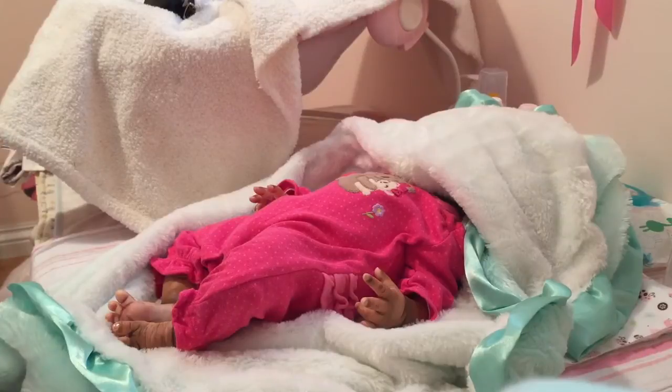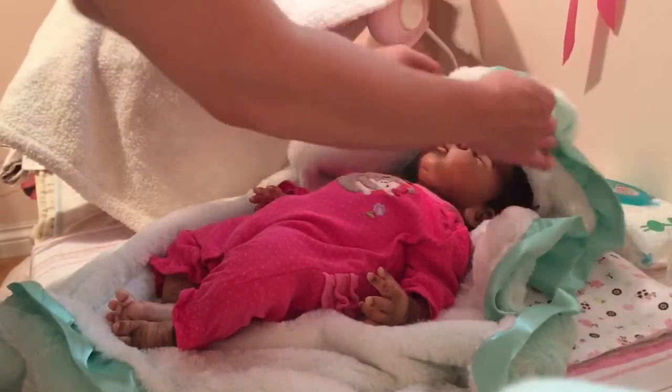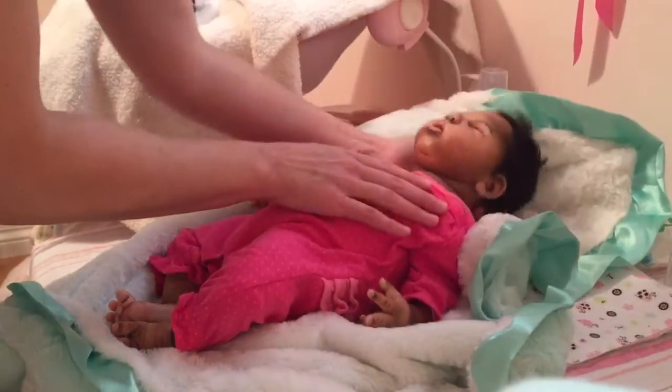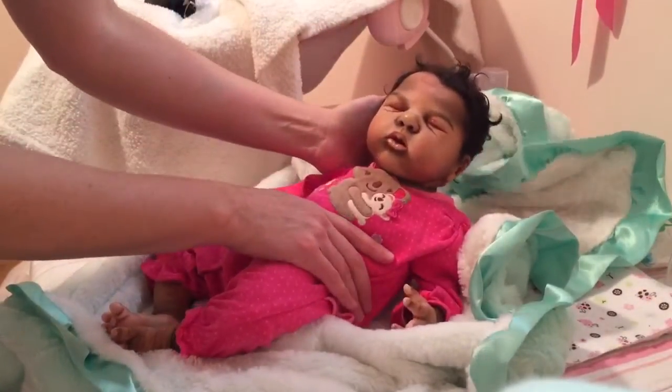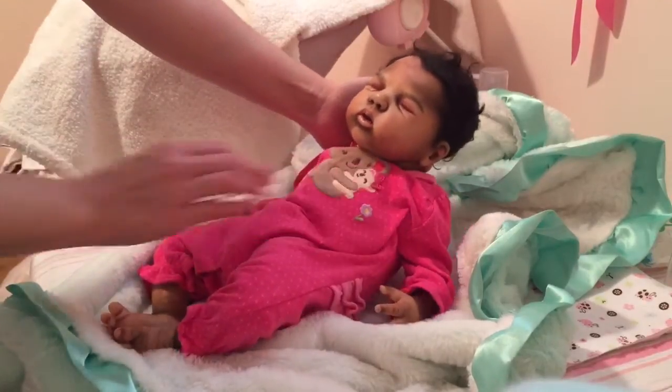All right, ready? There she is! I bet you guys know who she is now. It's baby Matilda!